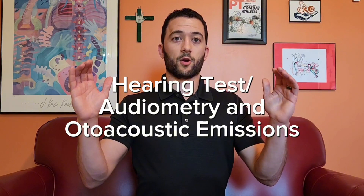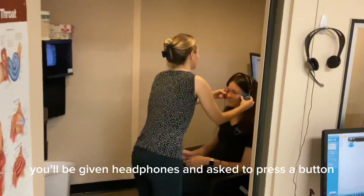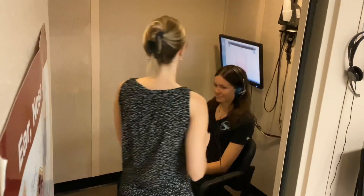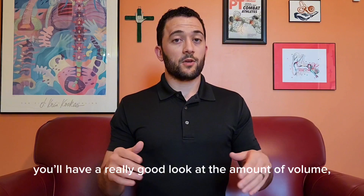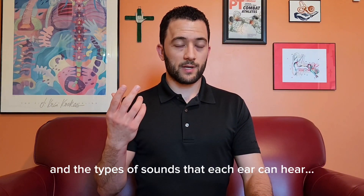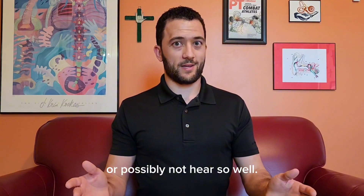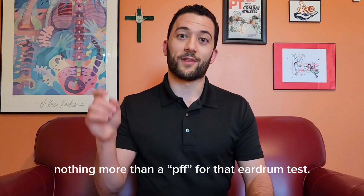Hearing tests: audiometry and otoacoustic emissions. You're going to be sitting in a neat little soundproof booth. You'll be given headphones and asked to press a button or repeat words back, depending on the sounds being played. There's also a section where a small stream of air is going to be put into your ear to find out how flexible your eardrum is. In just a few short minutes, you'll have a really good look at the amount of volume and the types of sounds that each ear can hear. This test should not be symptomatic at all.